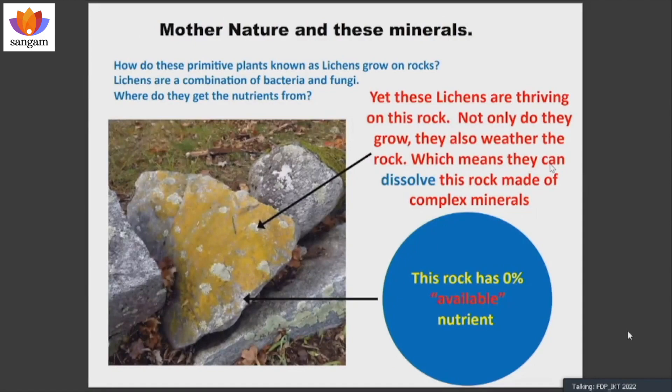If you look at a rock on any mountainside or hillside, you will find a life form called lichen. Lichen is a plant which is a combination of bacteria and fungi, used as food by many animals including reindeer in the tundra. How does this grow on bare rock? A soil test lab would say the rock has nothing in it — nothing available — yet this plant grows.